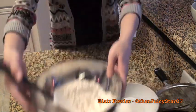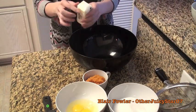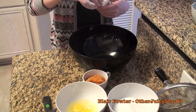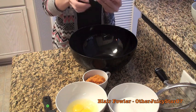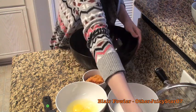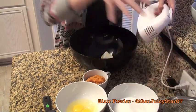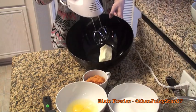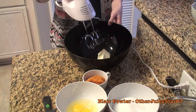Set the flour mixture aside and grab a big mixing bowl. Add half a cup of butter — this needs to be softened to room temperature, so set it out on the counter about an hour before you start baking. I'm going to take an electric hand mixer and start by mushing the butter up, then we'll add the sugar, which is one cup or 200 grams.